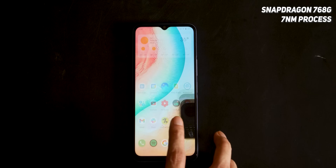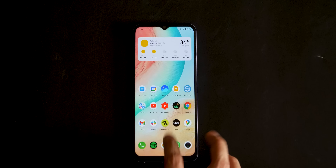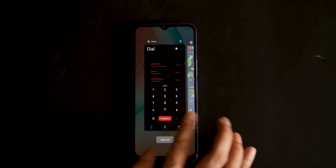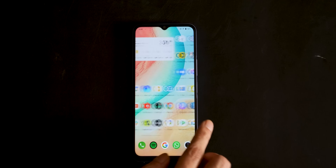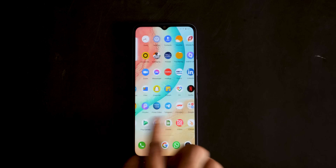Let's talk about the performance. There are three storage variants here: 6GB+128GB, 8GB+128GB, and 8GB+256GB. The processor here is the Snapdragon 768G, which is a slightly overclocked version of the 765G. I would say it is the second-best processor in this segment right now. For a detailed performance comparison between the 768G, 765G, and 860, you will find the link on the card.